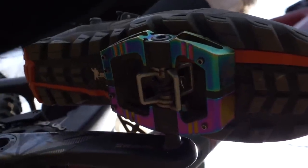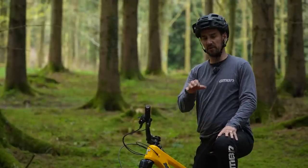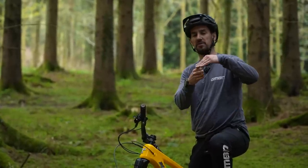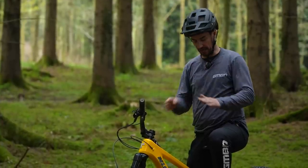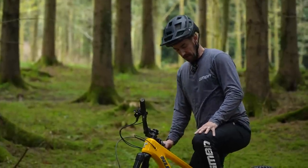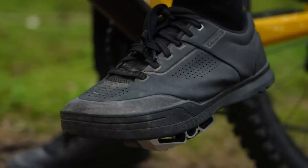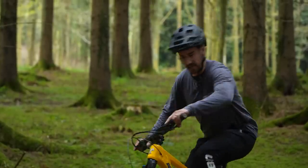Different brands of clipless pedals have a different feel to clipping in and out. For example, Shimano have a really positive click sound and feel as you go in, but you have to put the toe side of your cleat into the pedal retention system first and then push down. Whereas with Crank Brothers you can go in forwards or back because it doesn't really matter — as soon as the cleat is in the right place and you put some weight on it, you'll clip in and away you go.